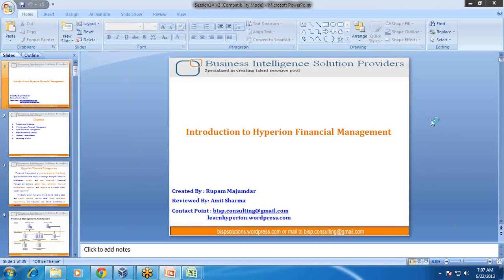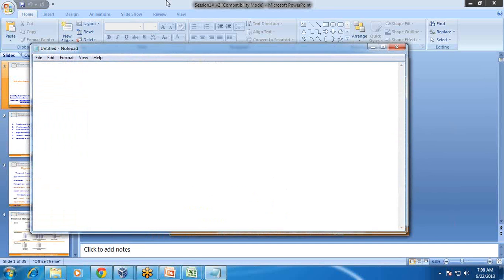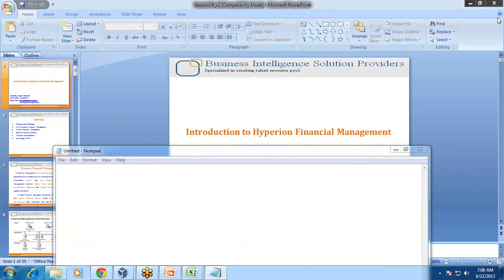I will give you a walkthrough of what we are going to learn in this training program, how it adds value to your career, and how it benefits your career. The training program is divided into various modules, and there are two trainers involved. The training program consists of three modules.